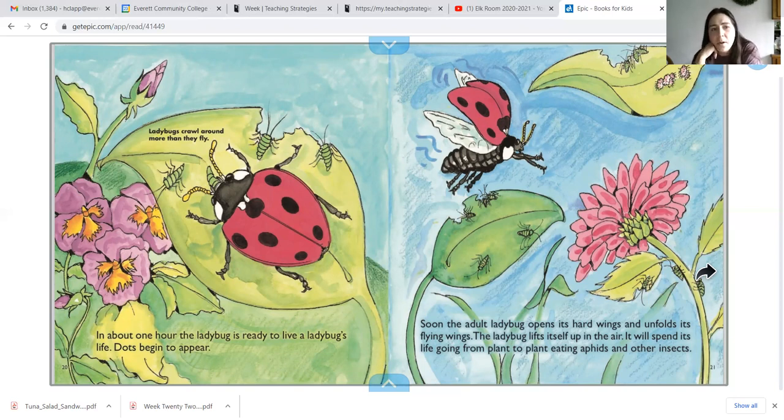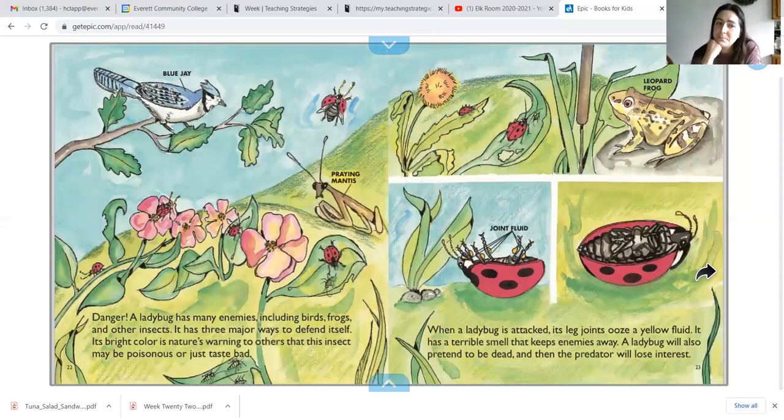Did you know that ladybugs crawl more than they fly? Soon, an adult ladybug opens its hard wings and unfolds its flying wings. The ladybug lifts itself up into the air. It will spend its life going from plant to plant, eating aphids and other insects. A ladybug has many different enemies, including birds, frogs, and other insects.